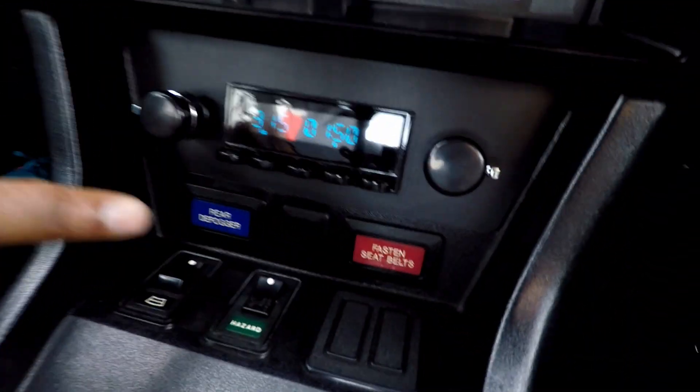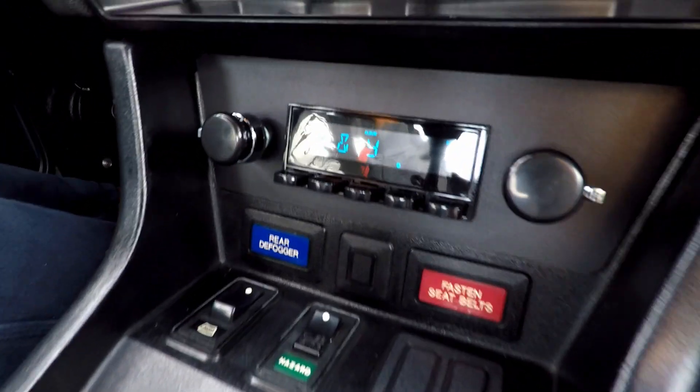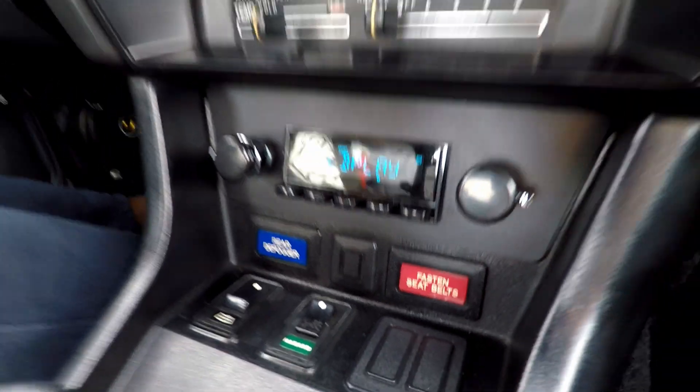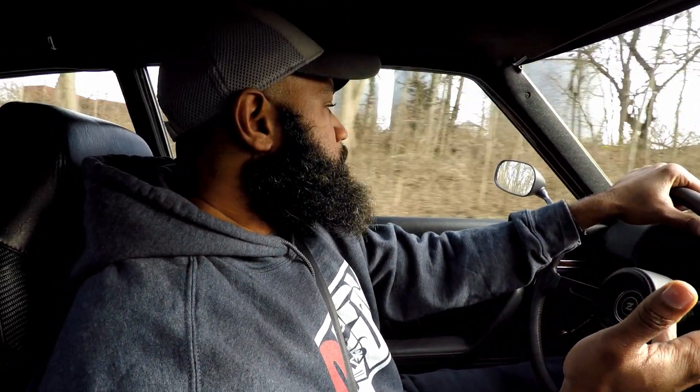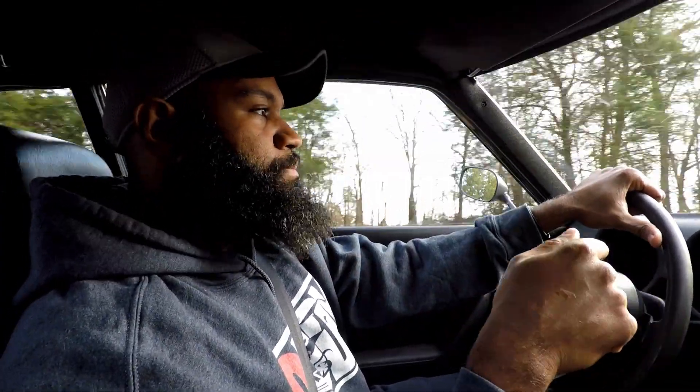One of my favorite features is the Retrosound Radio. All my car guys know about Retrosound — I have one in my Monte Carlo. It keeps the original factory look. This one is the newest version and it has Bluetooth. I have an iPhone, and iPhones are constantly changing with the charging port and all that, so with just Bluetooth this makes it one less thing to worry about.